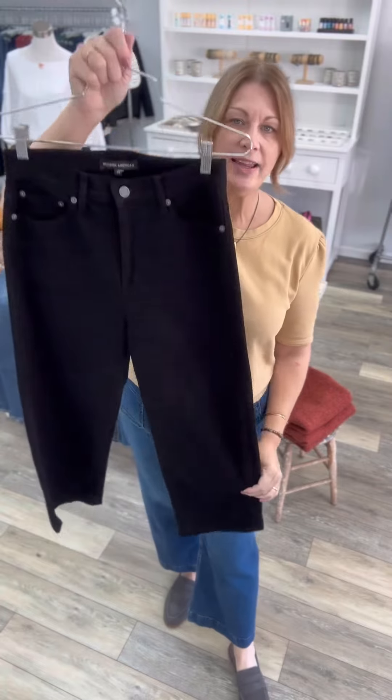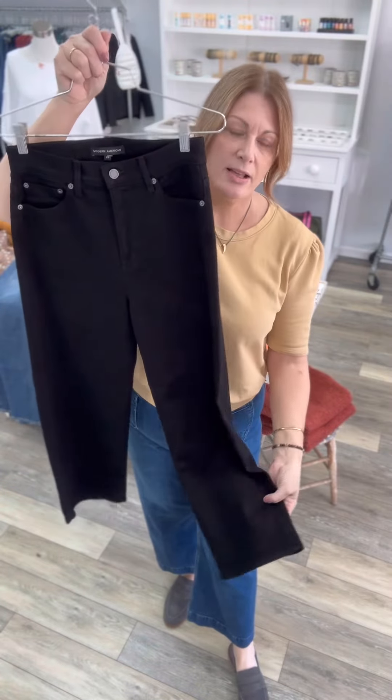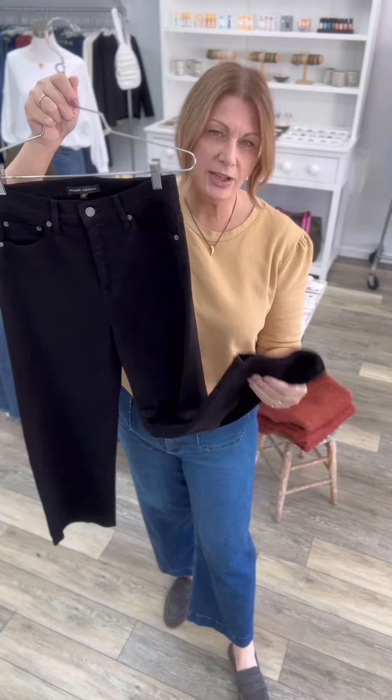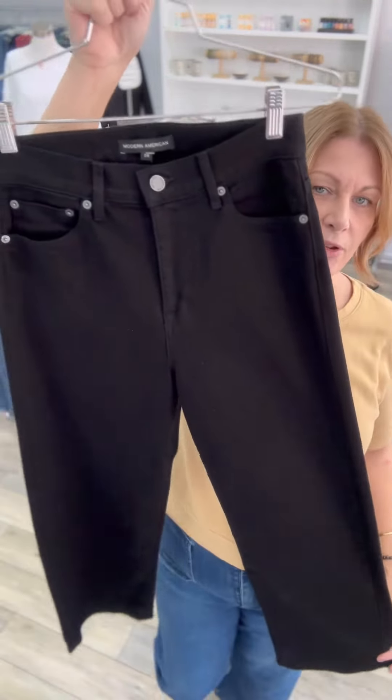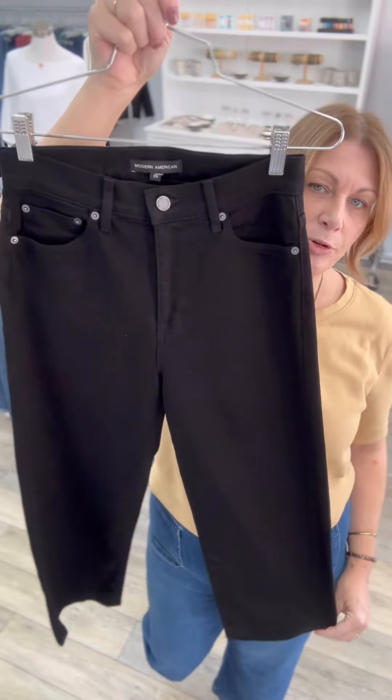Some of you might have had these from last season in the spring. We had a light and a darker wash of denim and they're cropped — a street crop, which is really pretty.